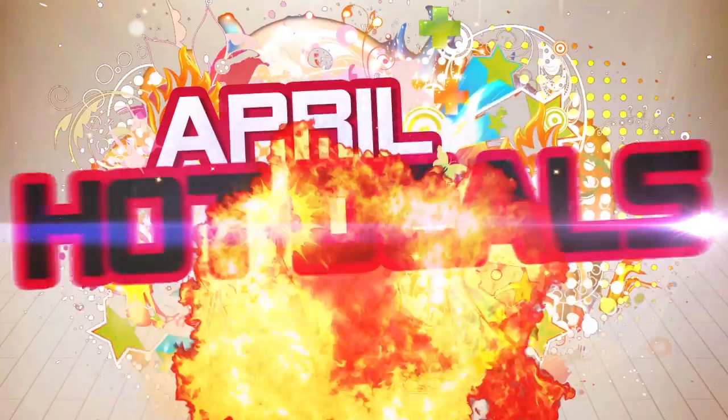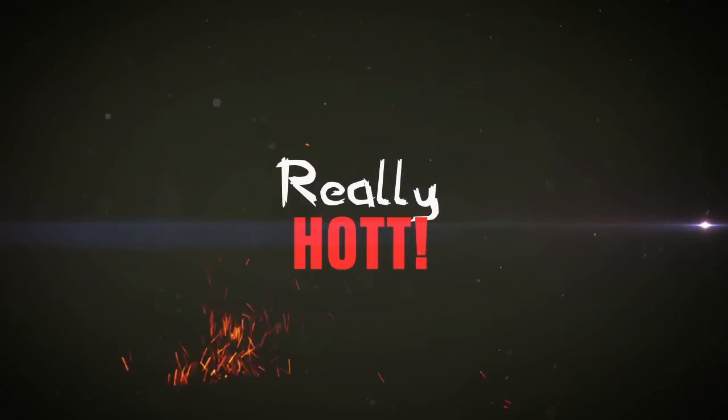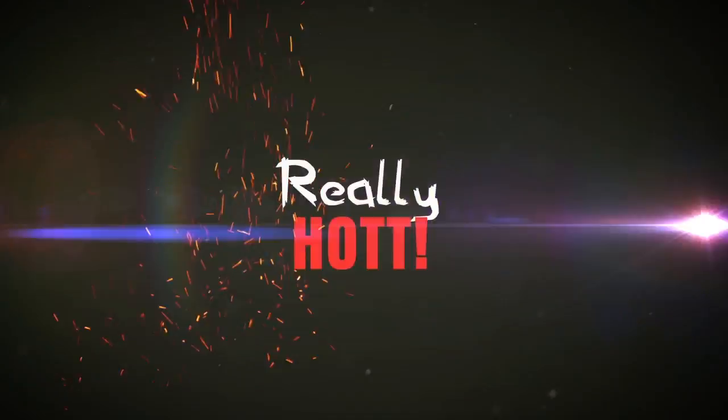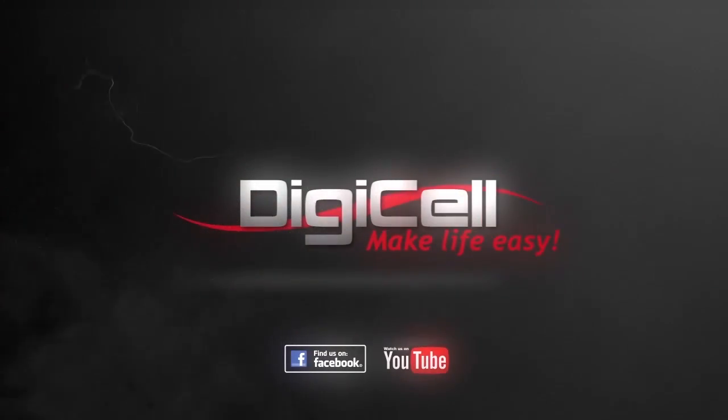This April, there's something hotter than the sun. Digicel 4G April Hot Deals. Digicel, make life easy.